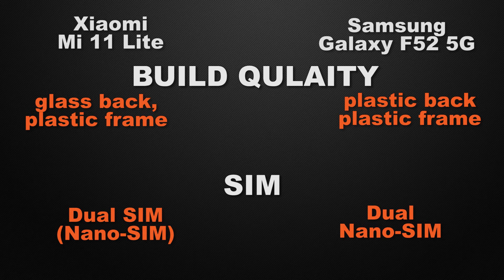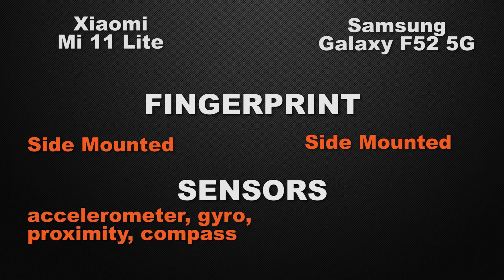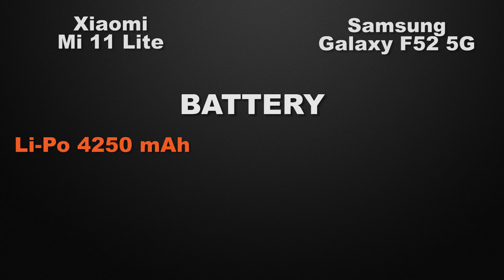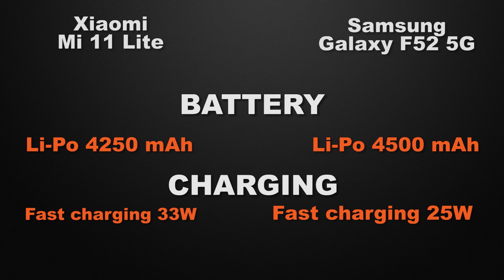Both devices have dual nano-SIM support, so it's a tie. For fingerprint scanner, both have side-mounted fingerprint scanners — it's a tie. Both devices have the same sensors: accelerometer, gyroscope, proximity, and compass — another tie. For battery, the 11 Lite has 4200mAh whereas the F52 has 4500mAh, so the winner is the F52 for bigger battery capacity. For charging speed, the 11 Lite has 33W fast charging versus 25W on the F52, so the winner is the 11 Lite for faster charging.